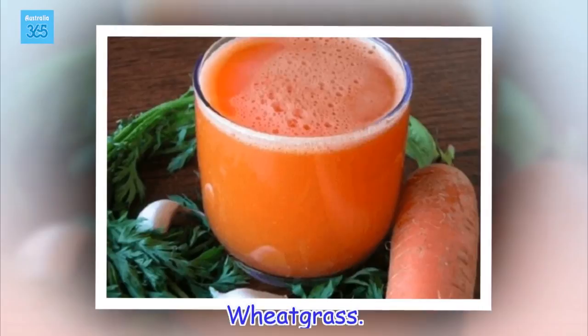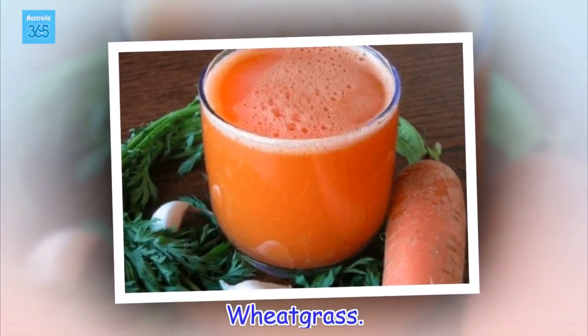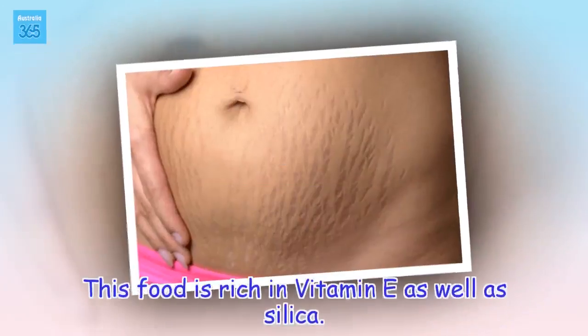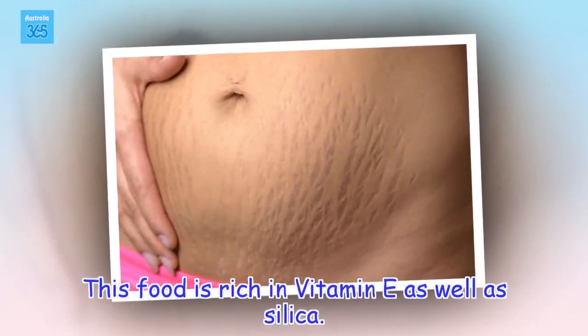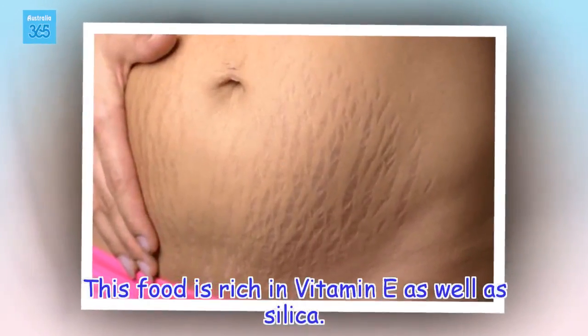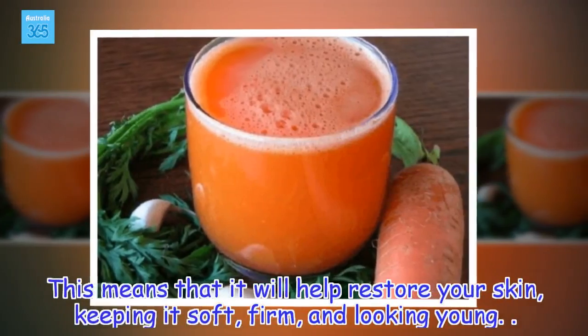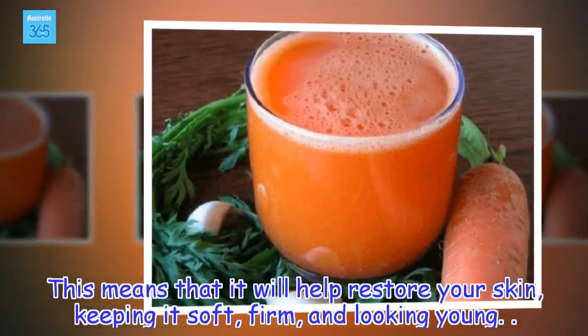Wheatgrass. This food is rich in vitamin E as well as silica. This means that it will help restore your skin, keeping it soft, firm, and looking young.